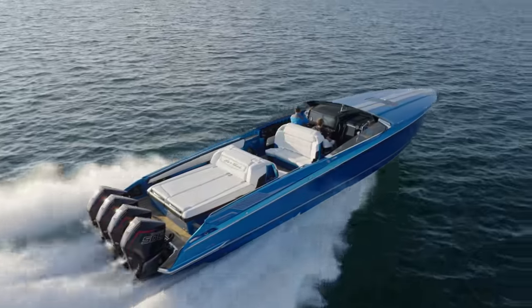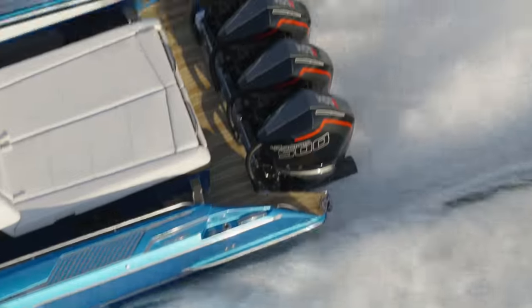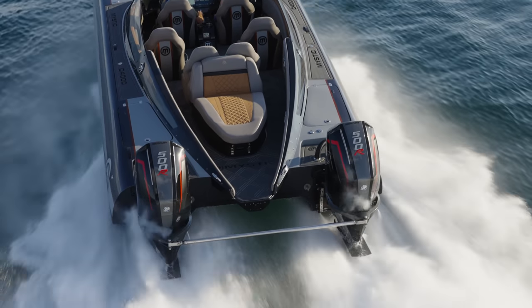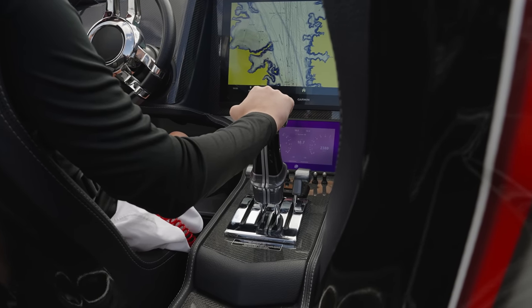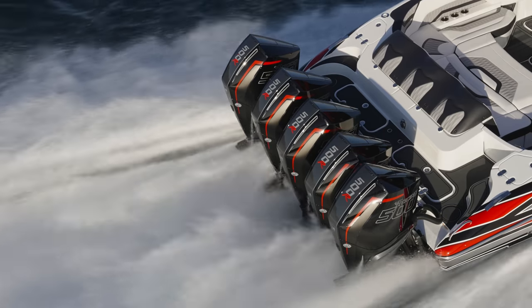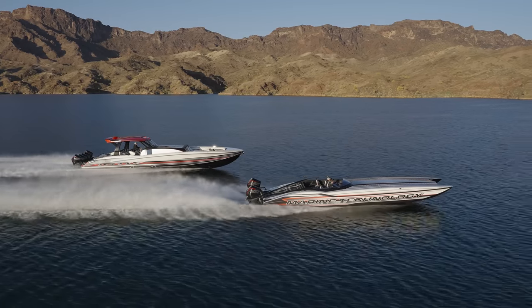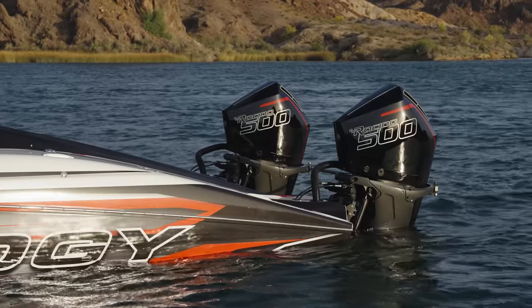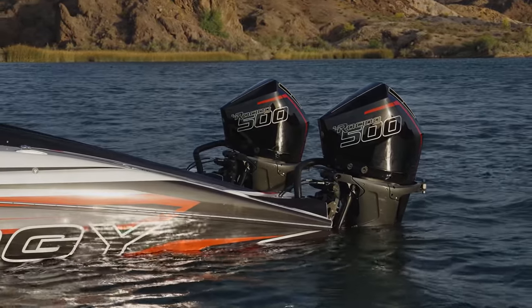The 500R is equipped with a full suite of Mercury Racing technology solutions designed to enhance the boating experience, including the precision of DTS with available digital zero-effort controls, adaptive speed control which maintains engine RPM as load changes due to sea conditions, compatibility with all SmartCraft technologies, and a TopCal service door that eases routine maintenance.